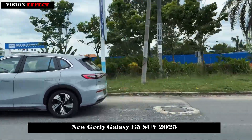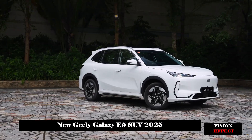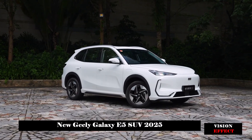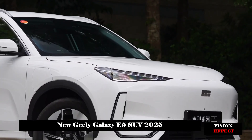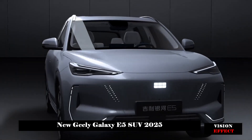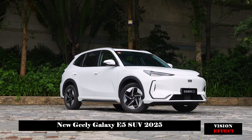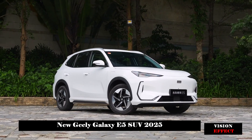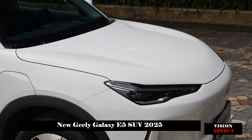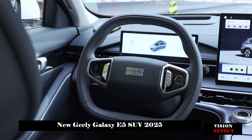In terms of power, the new car's engine has a maximum power of 160 kilowatts and a maximum torque of 320 Nm. Geely's self-developed Aegis Dagger batteries are available in two specifications — 49.52 kilowatt-hours and 60.22 kilowatt-hours — depending on the relevant configuration. The CLTC pure electric cruising range is 440 kilometers and 530 kilometers.